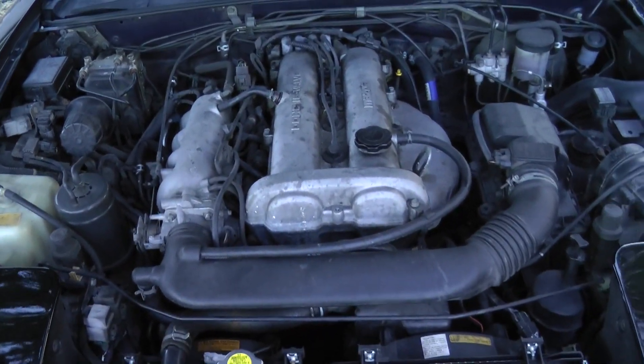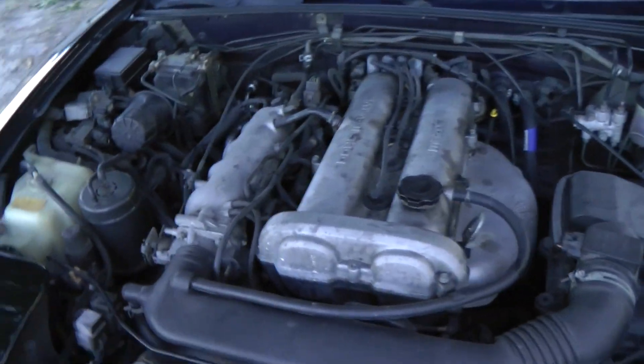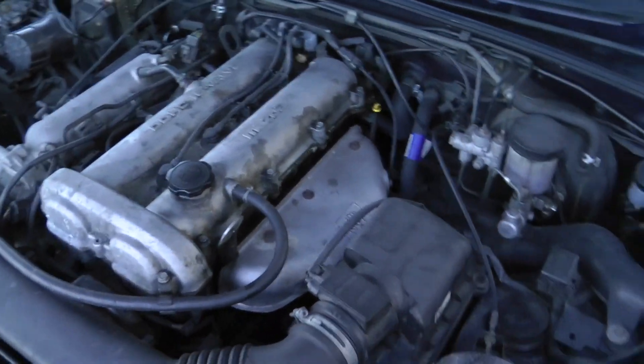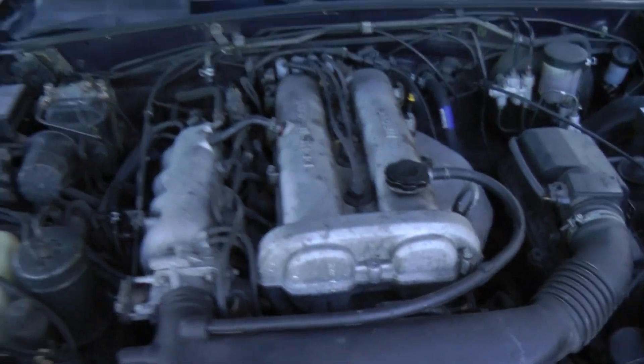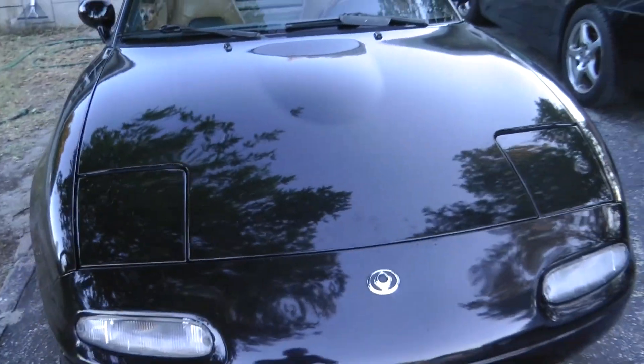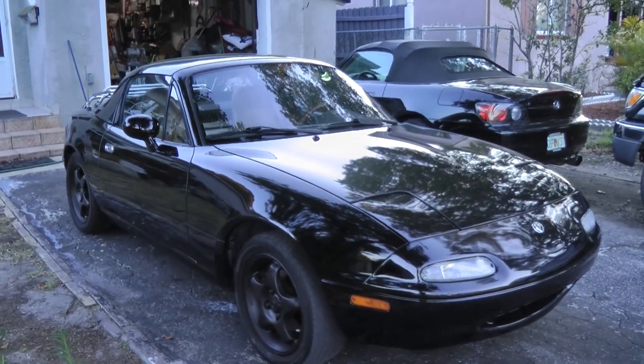Here is the motor — 1.8 liter 4 cylinder. It runs pretty good.